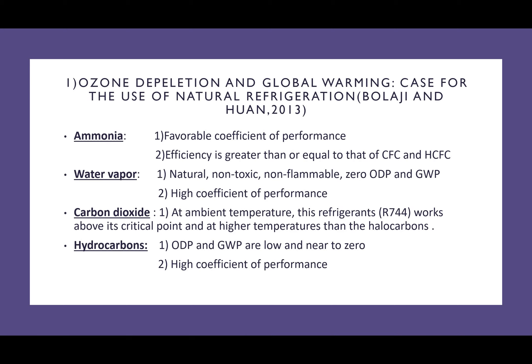Dealing with the pros of these refrigerants: ammonia has a favourable coefficient of performance, and its efficiency is greater than that of chlorofluorocarbons and hydrochlorofluorocarbons. Water vapour is a natural substance which is non-toxic, non-flammable, and has zero ozone depletion potential and zero global warming potential, together with a high coefficient of performance. Carbon dioxide at ambient temperatures works above its critical point and at high temperatures is more efficient than halocarbons. Finally, hydrocarbons have a very low ozone depletion potential and global warming potential, together with a high coefficient of performance.